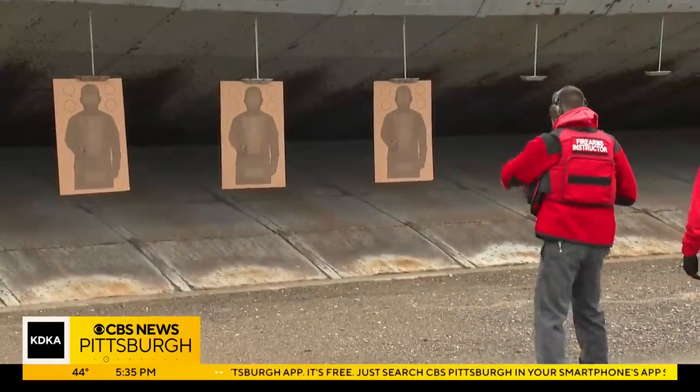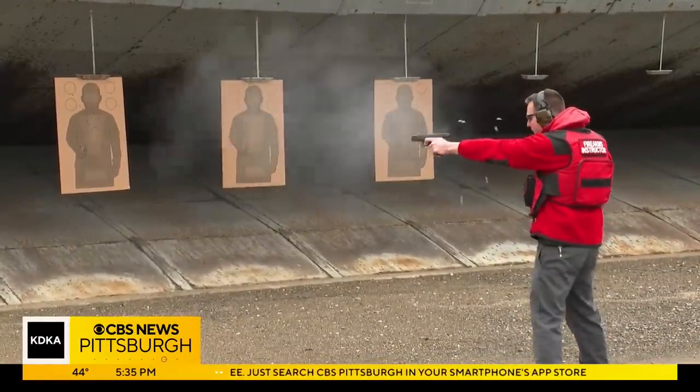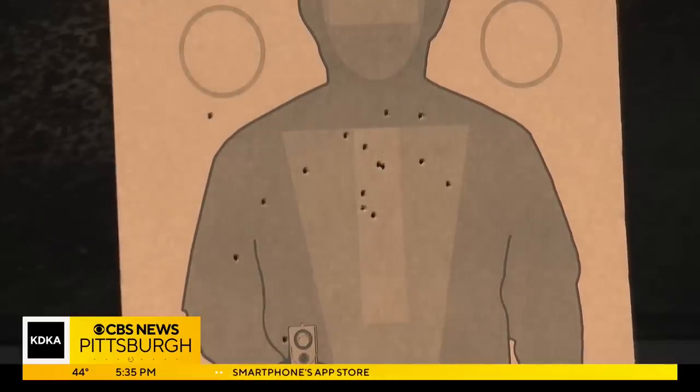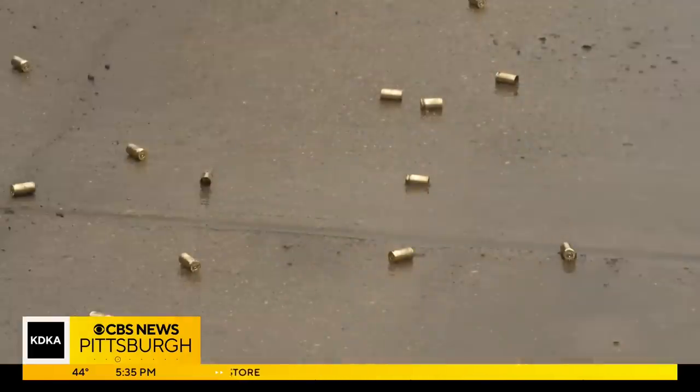Look again at the difference in firepower. Zappala hopes if the public can see and hear the difference, they will understand the renewed push to get them off the streets. Megan Schiller, KDKA News.